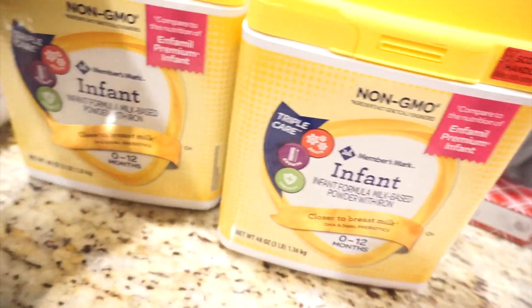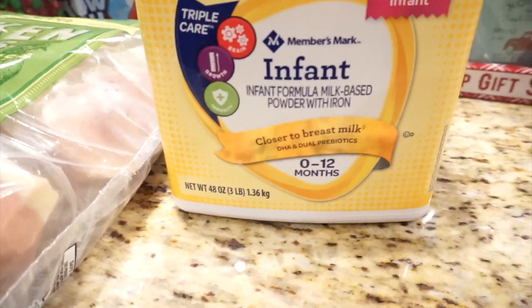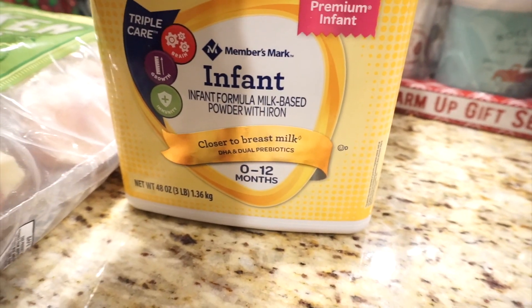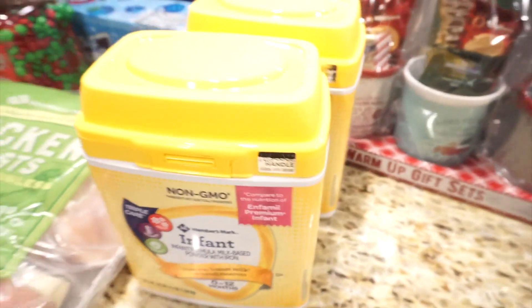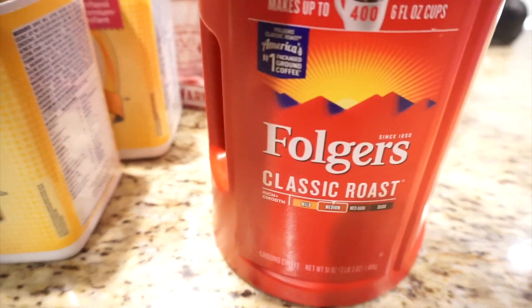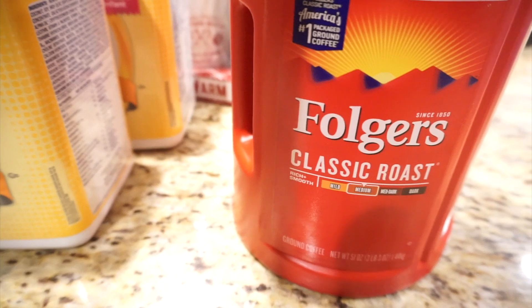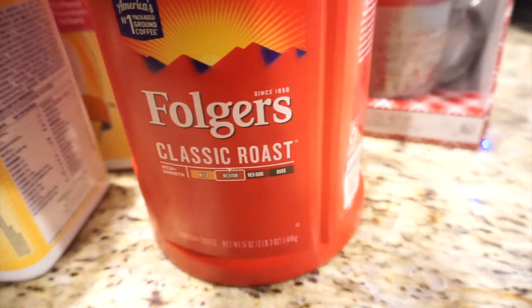And two containers of Member's Mark infant formula for Noah. I think we will be switching him to the toddler one next month since he turned one already, but he's very sensitive with his stomach, so I get really nervous switching his formula and this has really worked. Before I used to buy four, but now I'm down to two because he's starting to eat a little bit more. I'm a little disappointed that my husband got Folgers coffee because I prefer the Member's Mark one or any other one — I am not a fan of Folgers. But he snuck it in there, so now we're stuck with Folgers until it's done.